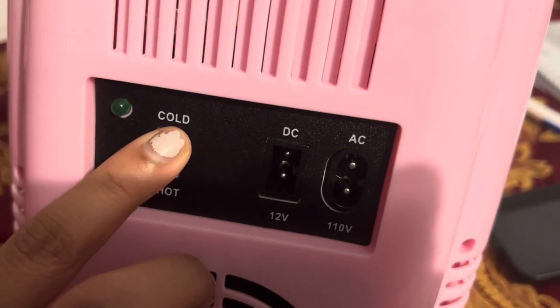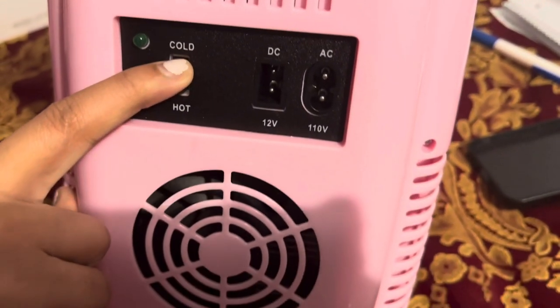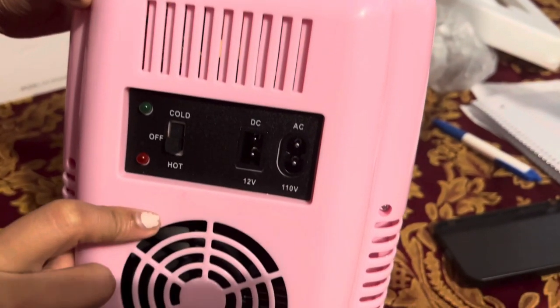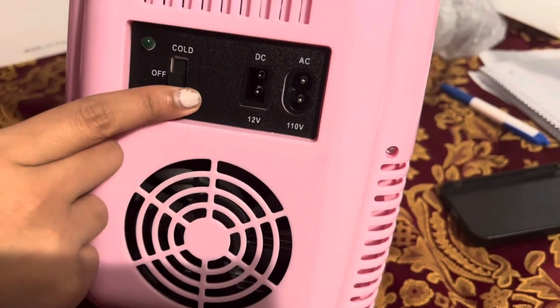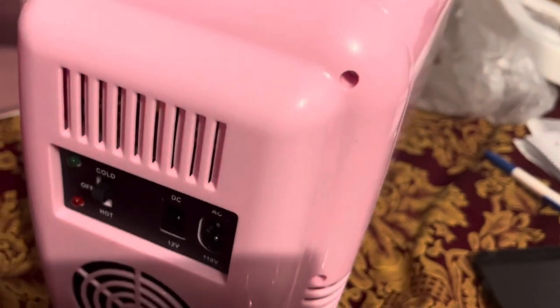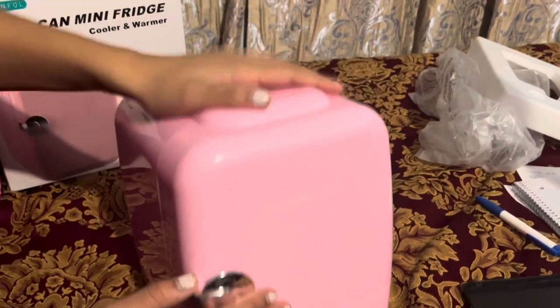If there's anything I need to keep warm — like coffee, for example — I could switch it to hot. I like that it's really small, compact, and easy to carry. It's not heavy at all — I could literally carry it on my thumb.